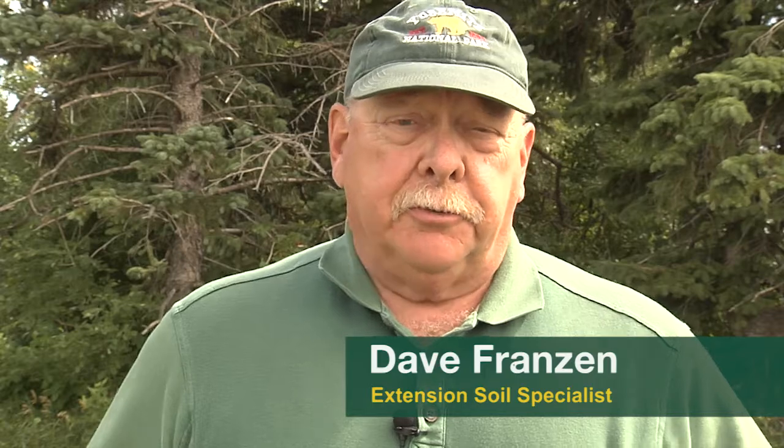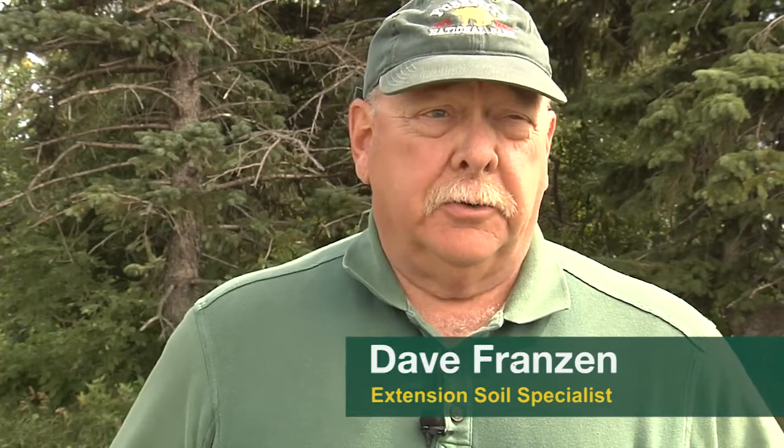I'm Dave Franzen. I'm a soil specialist at North Dakota State University — more specifically in soil fertility, and my colleague Abby Wick is more a soil specialist in soil health.